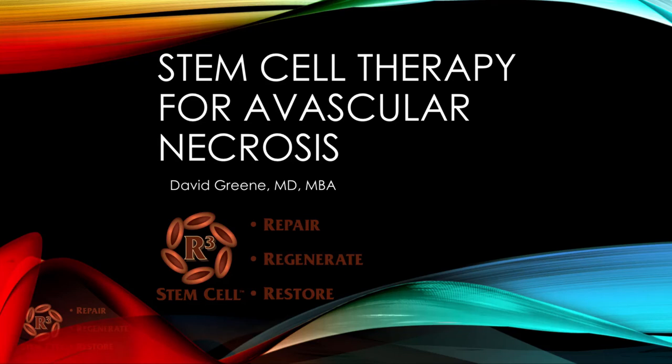Hello, this is Dr. David Green, CEO of R3 Stem Cell. Today's topic is Stem Cell Therapy for Avascular Necrosis.